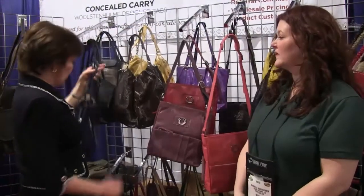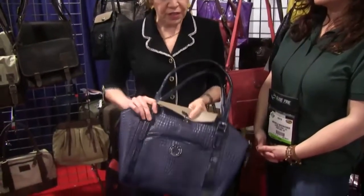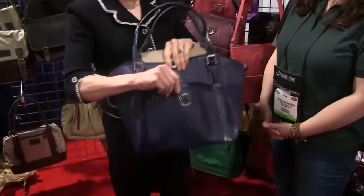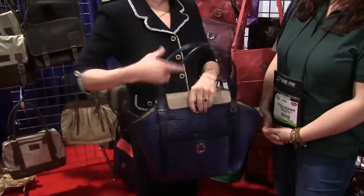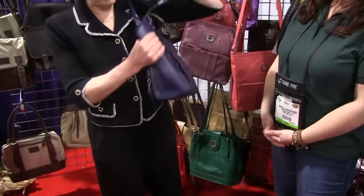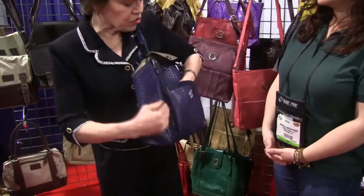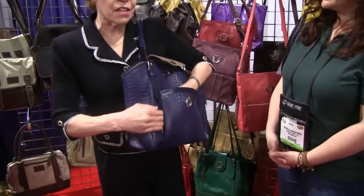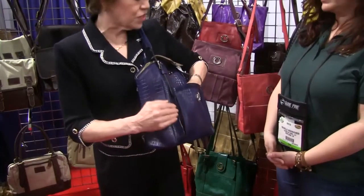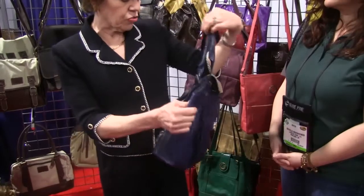This bag has an extra outside pocket with loops to secure extra magazines, and the factory has done a fabulous job of putting some little pleats there, so that if you do carry extra magazines, it's not going to distort the outside of your purse. That is a great feature for those who choose to carry the extra ones.